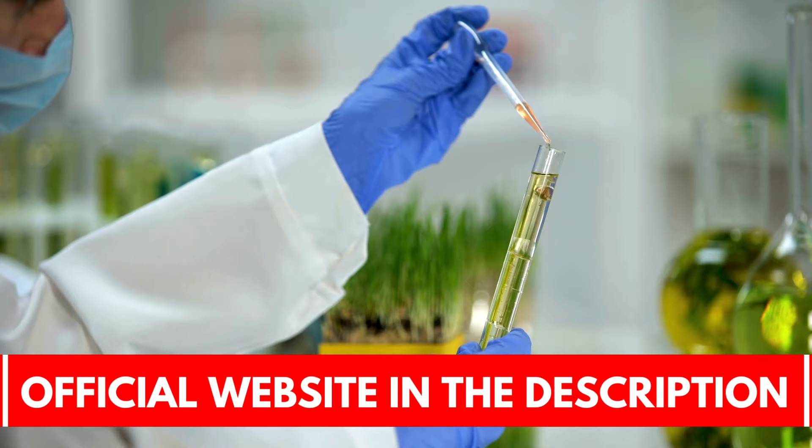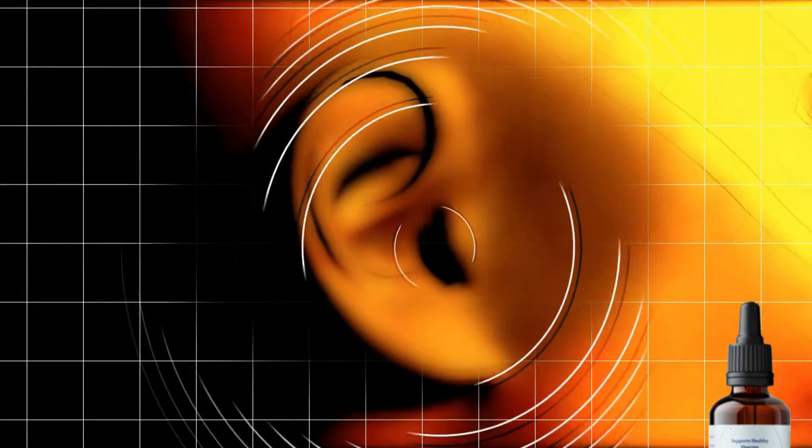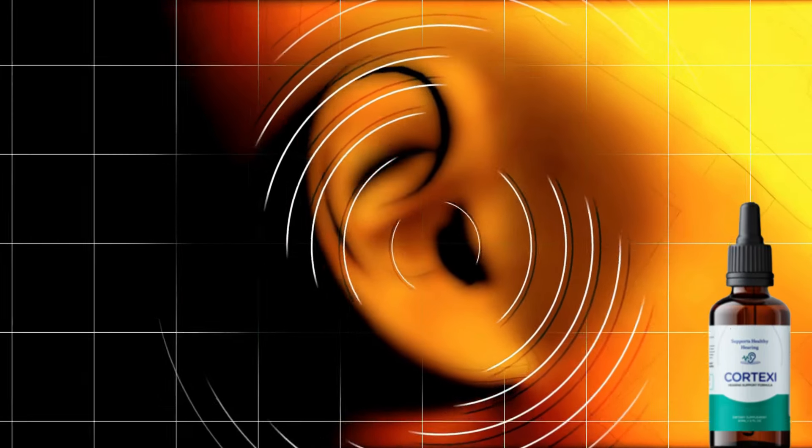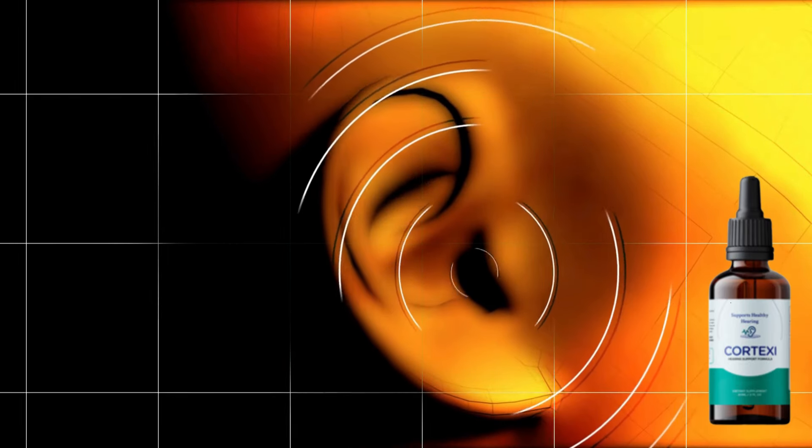There are more than 20 carefully selected ingredients that work synergistically to support healthy hearing, including grape seed, green tea, Gymnema sylvestre, Panax ginseng, chromium picolinate, among others.